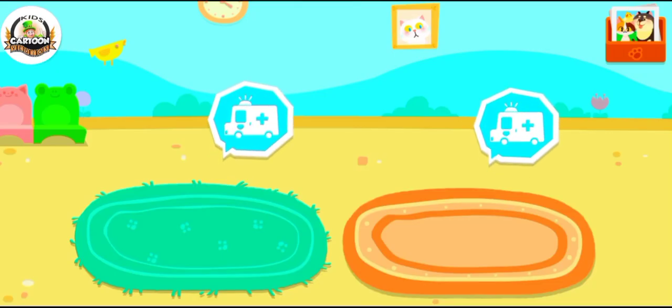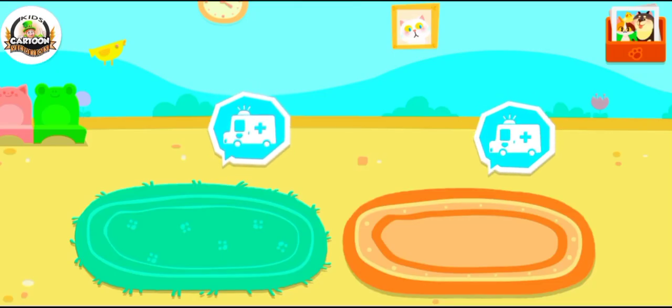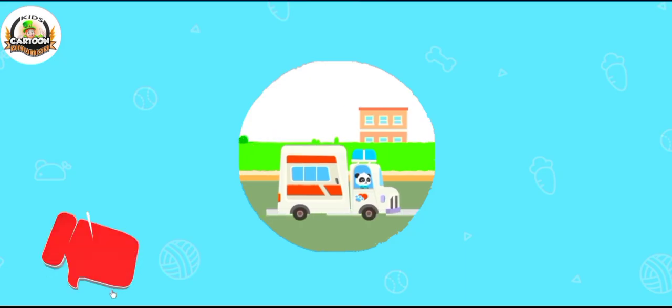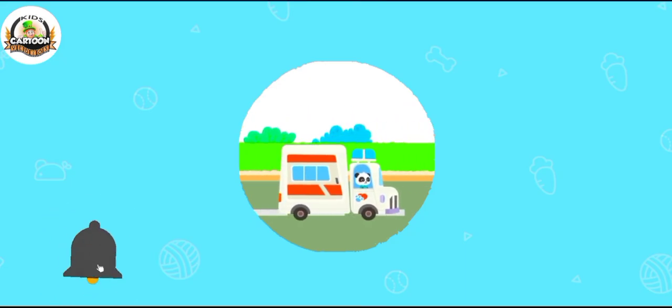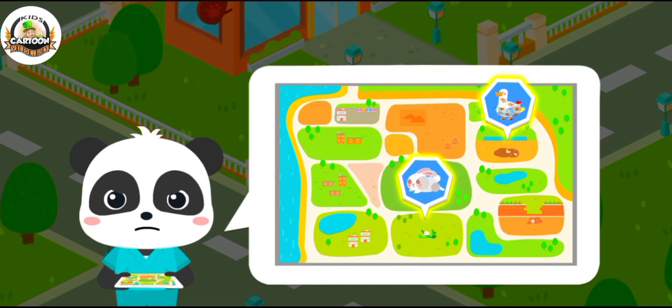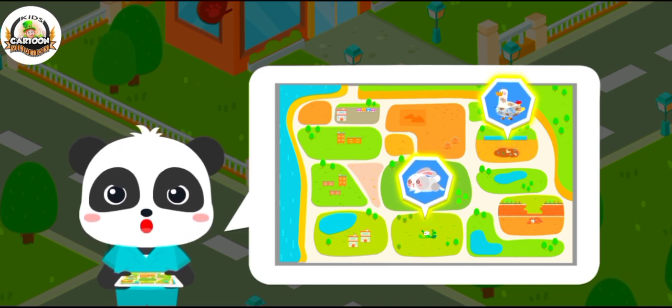Let's search and rescue stray animals. Be sure to care for animals. The stray animals have been spotted in these two areas. Let's rescue them.